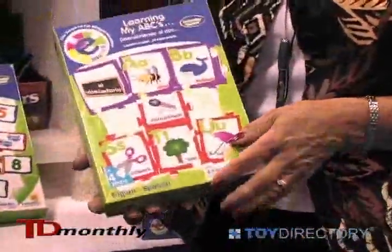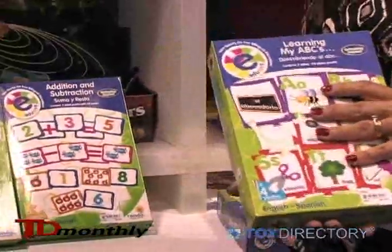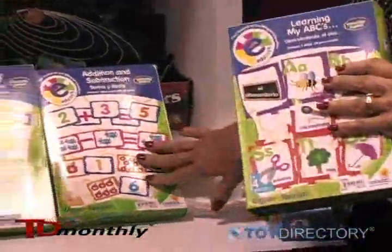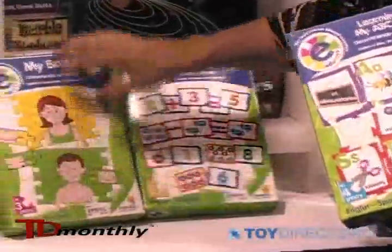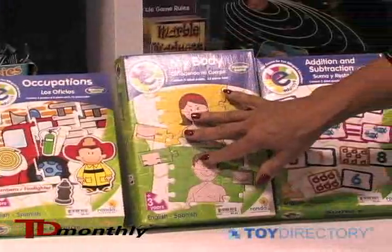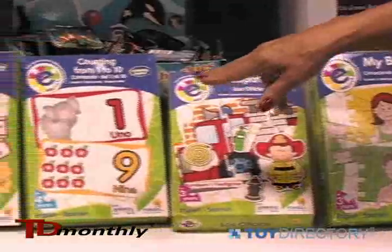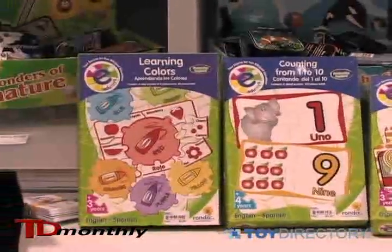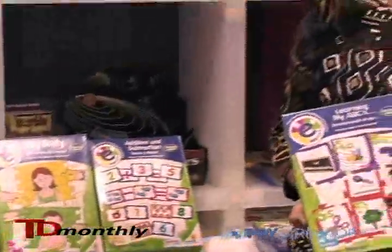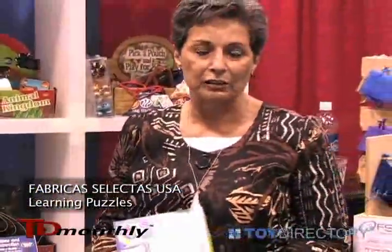We have Learning My ABCs — one whole side of the puzzle is English and one whole side is Spanish. We also have addition and subtraction, my body, which teaches the different parts of the body and their names in English and Spanish, occupations, counting one to ten, and learning colors. All great learning tools for teaching children the basics in English and Spanish.